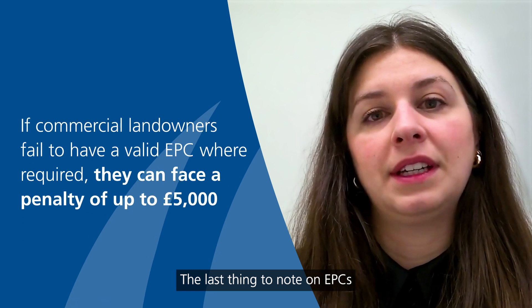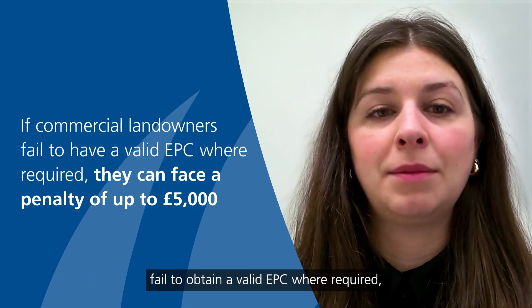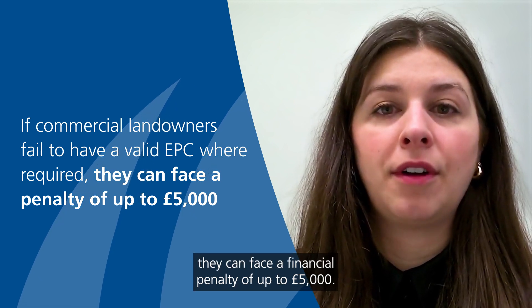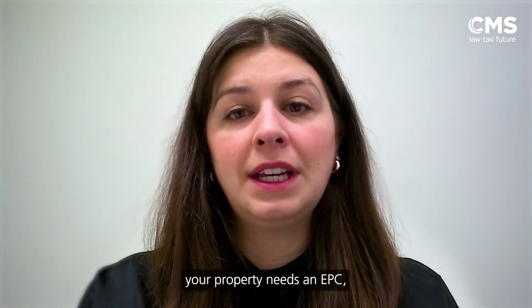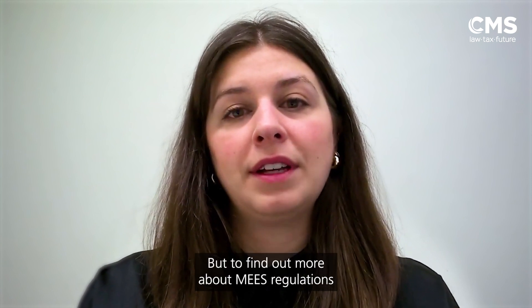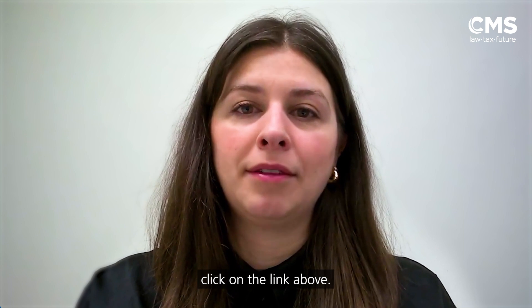The last thing to note on EPCs is that if commercial landlords fail to obtain a valid EPC where required, they can face a financial penalty of up to £5,000. If you're unsure about whether your property needs an EPC, please contact one of the team at CMS, and to find out more about these regulations and how they affect your estate, click on the link above.